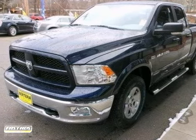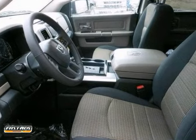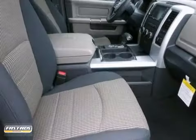You'll love this 2012 Dodge Ram 1500 truck. Its many features include running boards, automatic transmission, and multifunction steering wheel. It also has Bluetooth wireless and cruise control.